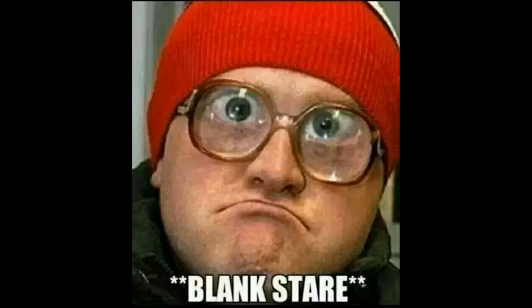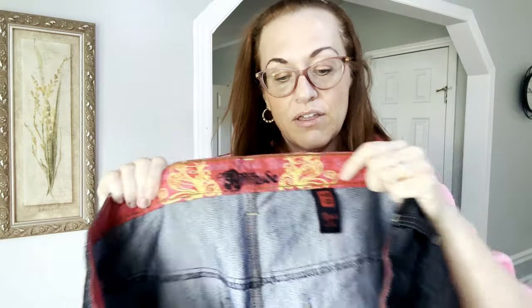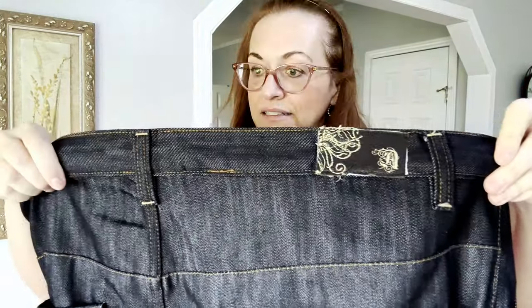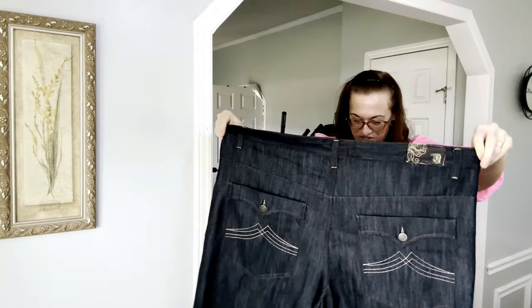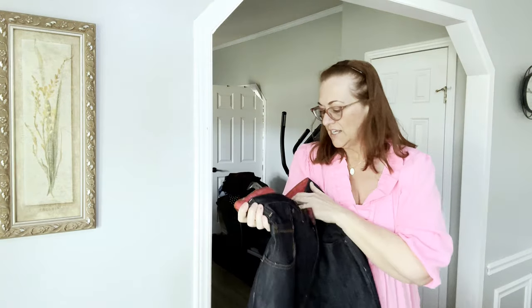Next up — I can't even pronounce this brand because of the embroidery, so I'll just show you. I'll run it through Google image search and it'll tell me. They are a 46 waist and 33-inch length. I'm pretty sure these belong to the same person as the other jeans. Dark blue navy wash, and they don't look like they were worn.